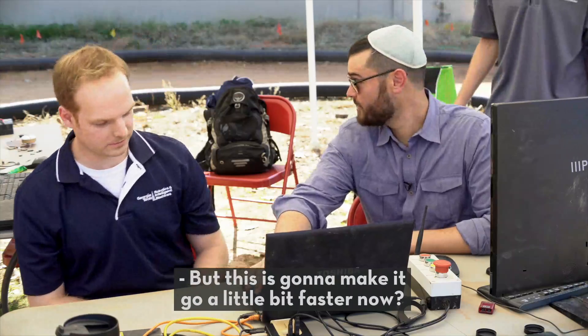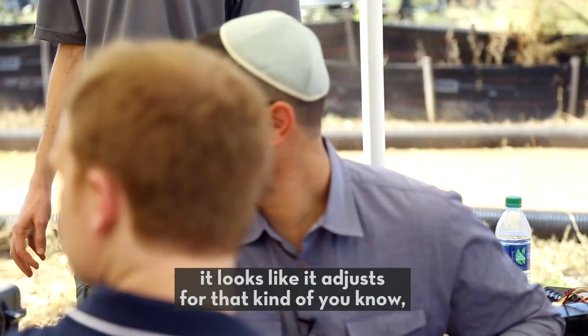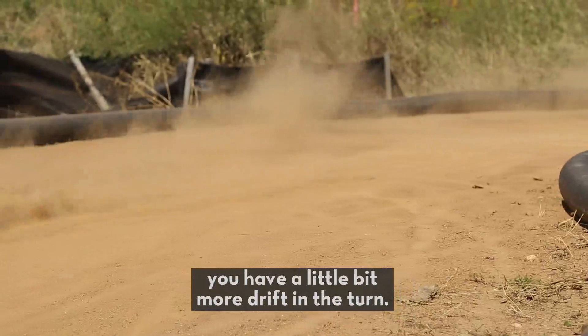So this is going to make it go a little bit faster now? I see the acceleration, and then it looks like it adjusts for that drift, right? Because when you're going faster, you have a little bit more drift in the turn.